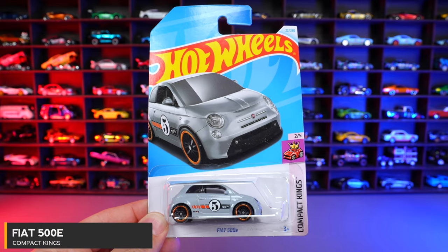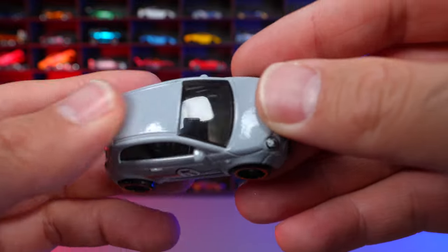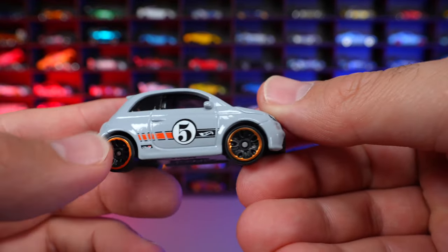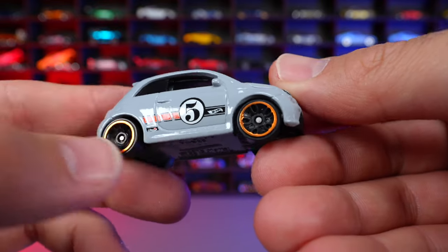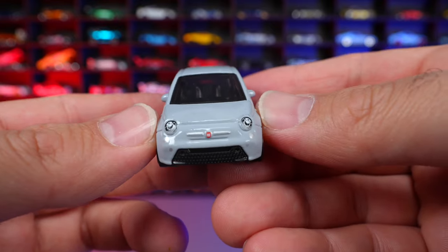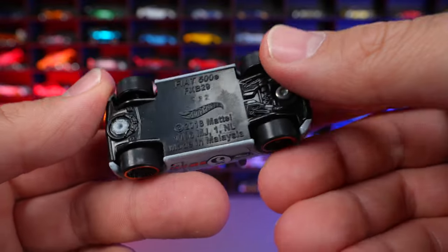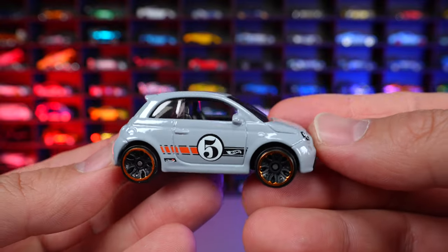Fiat 500E from Compact Kings. This is a cool recolor — kind of a teal-ish gray color. It has the number 5 on the side, the Hot Wheels logo, and a little color accent on the side. Blacked out wheels with a colored lip. The front lights are painted. Overall a pretty cool looking recolor.